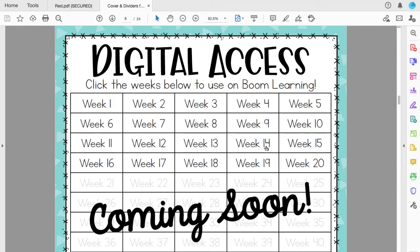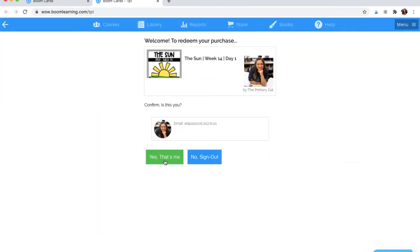I am still working on adding many of these links — they are not all complete. But when I click on Week 14, it's going to give a special link that Boom has provided, which I'm sharing in the file. When you click this, it will allow you to add it to your library.